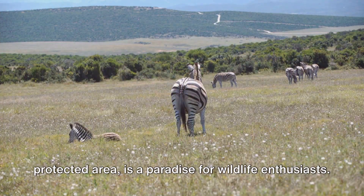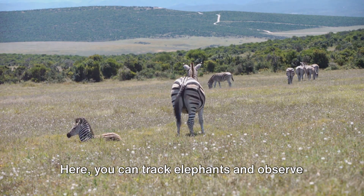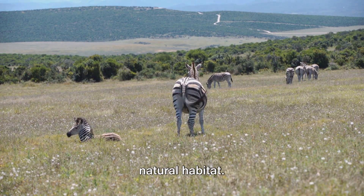Mole National Park, Ghana's largest protected area, is a paradise for wildlife enthusiasts. Here, you can track elephants and observe countless other wildlife species in their natural habitat.